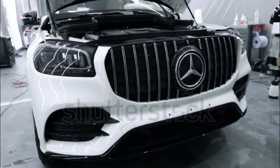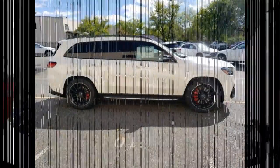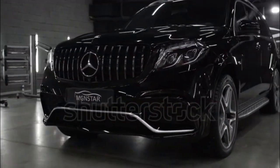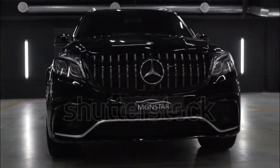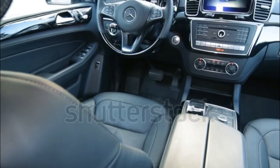The three-row GLS-Class is Mercedes' largest SUV, bigger dimensionally than the much pricier G-Class and providing more seating capacity. The model began life as a GL-Class in 2006 and became the GLS midway through its second generation for the 2016 model year.